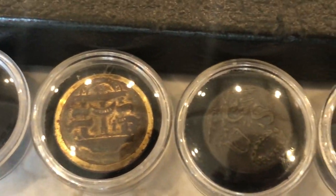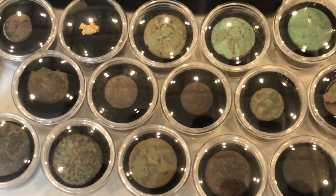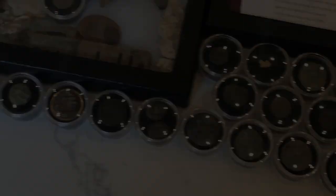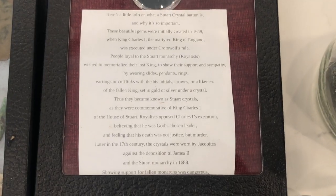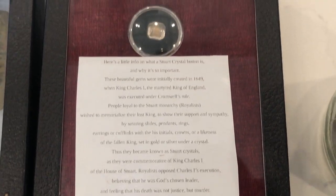These are some old buttons that I found over the years. This is one of my favorite finds — a Stuart crystal button from the 1700s. This is my display case that talks about the Stuart crystal button; if you'd like to pause and read that, you can.